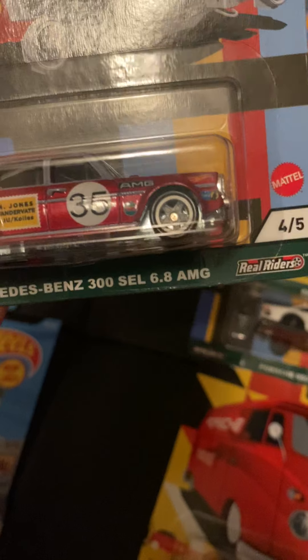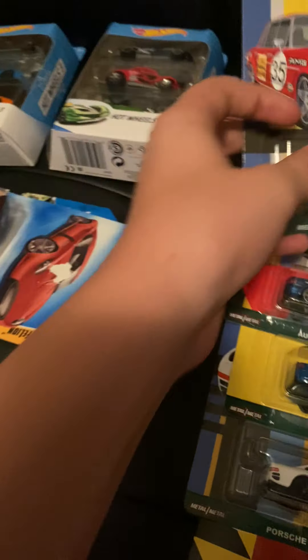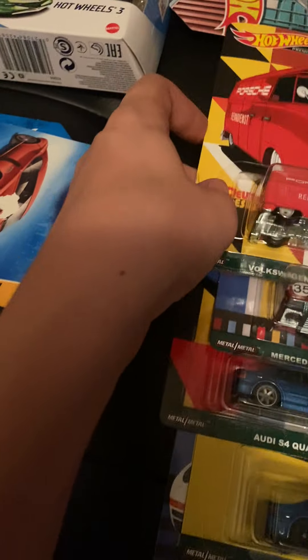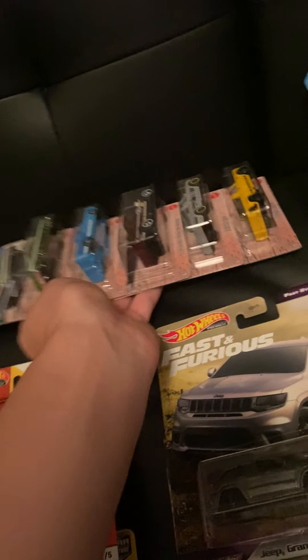We got the Mercedes-Benz 300 SEL 6.8 AMG — I thought it was the one released in the Modern Classics but they're close but not really. There's a lot of tampo work, you get front and backlit treatment — really cool, and the hardest one to find in the set. The Volkswagen T1 Panel Bus is okay — nothing much to say about it.